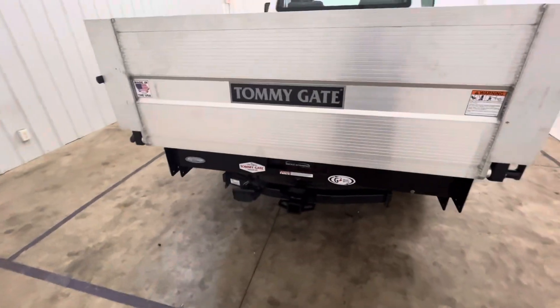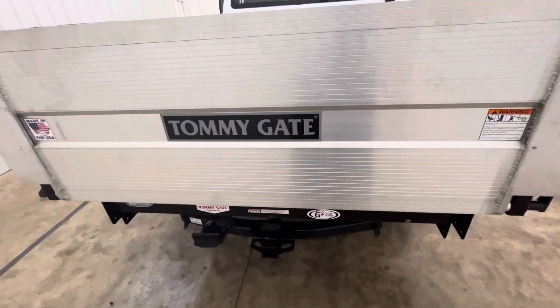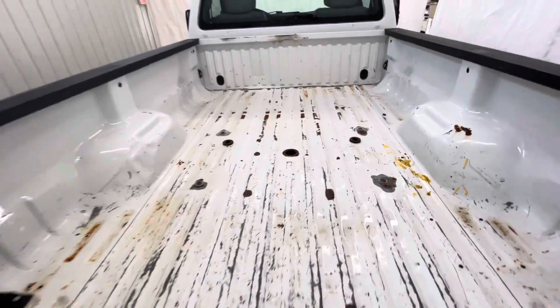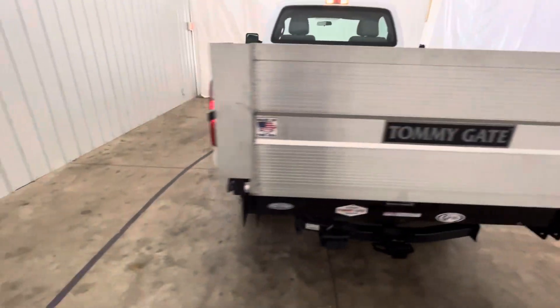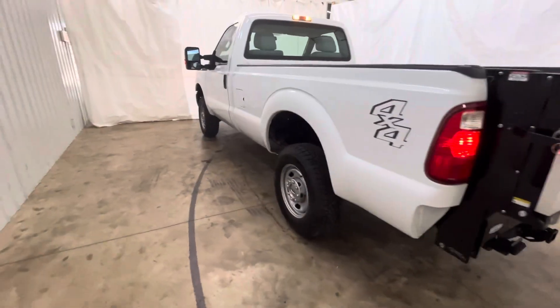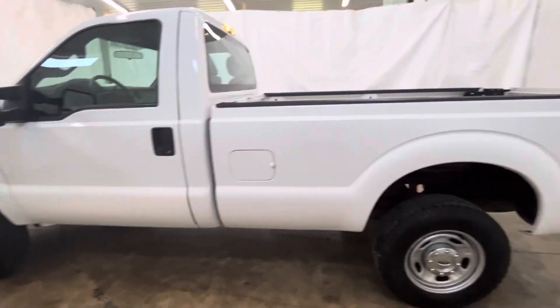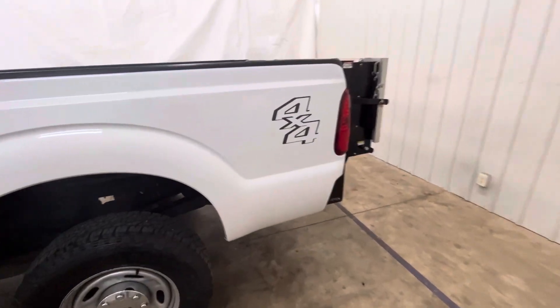Got a brand new Tommy gate lift on this. This can be removed and you can put a factory tailgate on there if you want to. Looks like you got the setup there for a fifth wheel if you need it. No major damage or anything like that — truck's been very well taken care of.